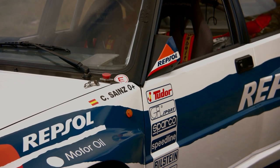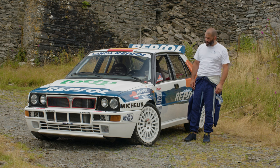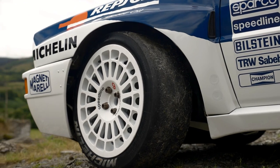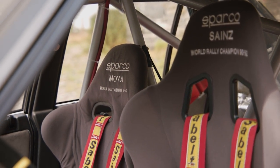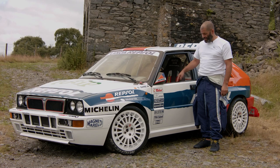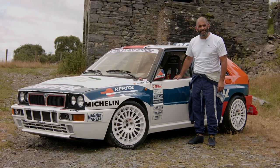You are looking at rallying royalty. This is one of 21 factory-built Deltas for the 1992 World Rally season, and also one of three test cars. But the best factoid of the lot is this — this is the last factory-built Lancia rally car to win a rally. It's coming for sale soon on Collecting Cars, so I felt obliged to test it first.